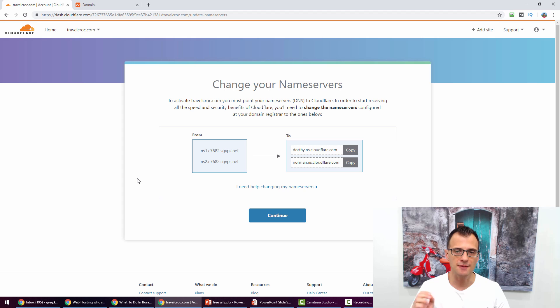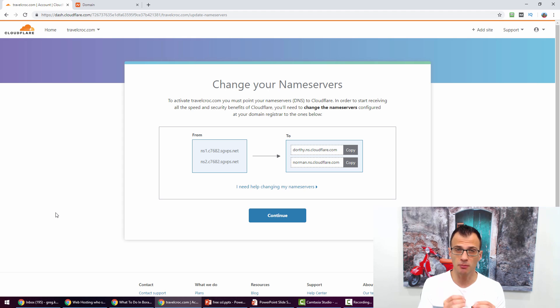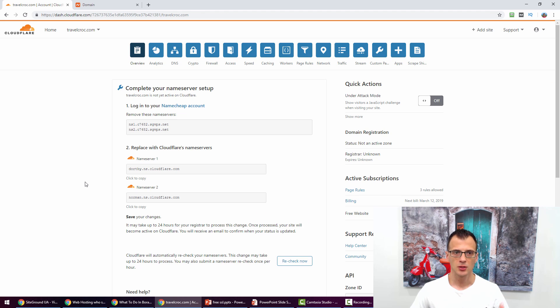If you're not sure where to make these changes, think about where you bought your domain name — search your email for the confirmation. If you didn't use Namecheap, go to that service and submit a support ticket asking them to update your DNS nameservers to the ones Cloudflare provided — they'll generally be happy to do this. You can also Google 'how to update nameservers on GoDaddy' or 'how to update nameservers on Bluehost' and follow those instructions.